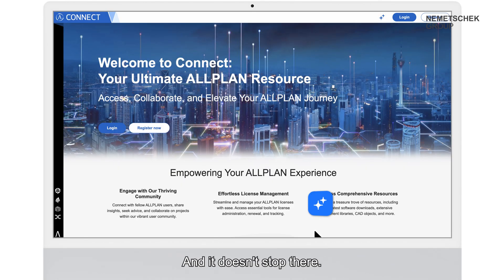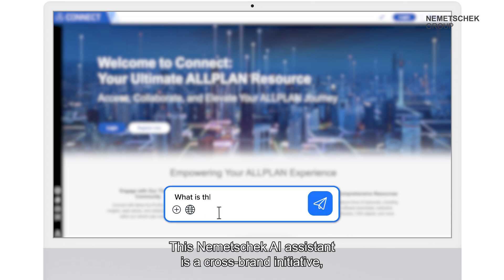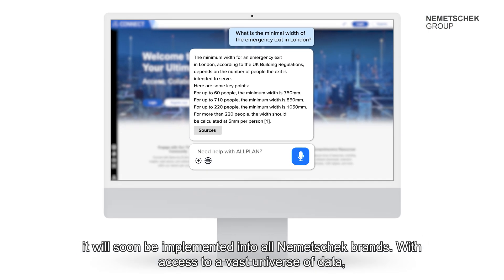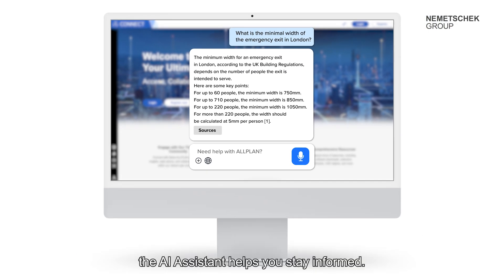And it doesn't stop there. This Nemechek AI assistant is a cross-brand initiative — it will soon be implemented into all Nemechek brands. With access to a vast universe of data, the AI assistant helps you stay informed.